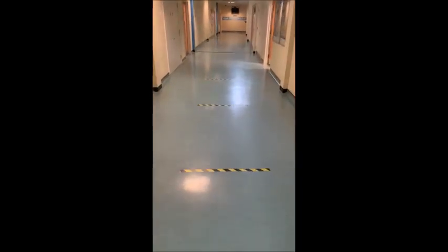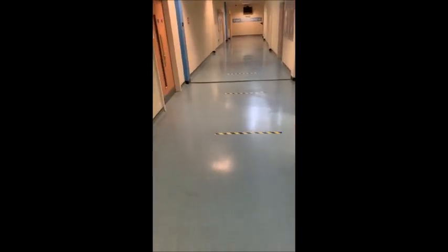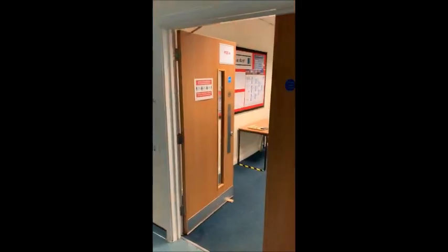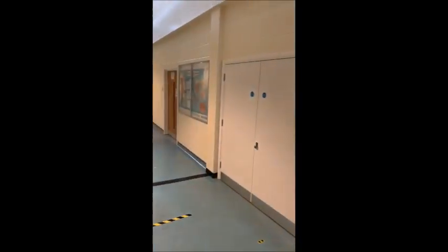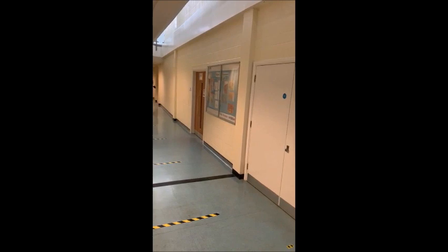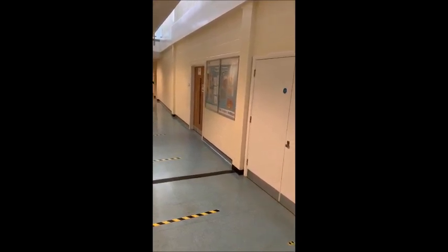Pod three and four is down the technology corridor. Pod four is G4 for students who've had lessons in those rooms, and we're going to go into that room now and have a look - they're all set up the same. Pod three is G3, and again a very similar setup.